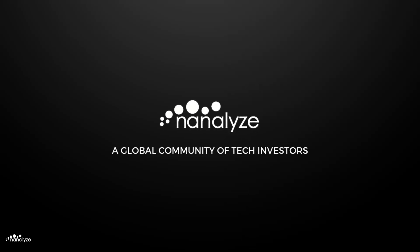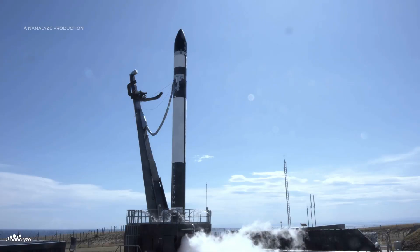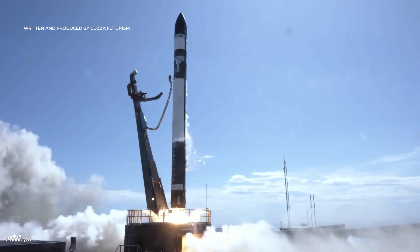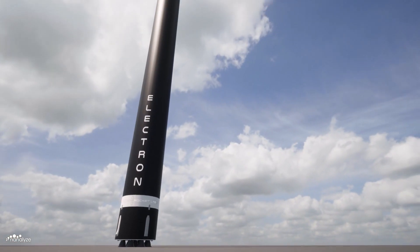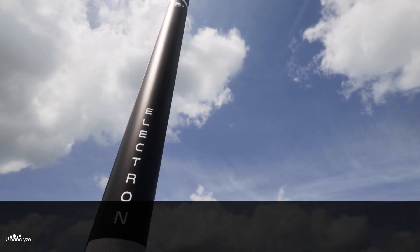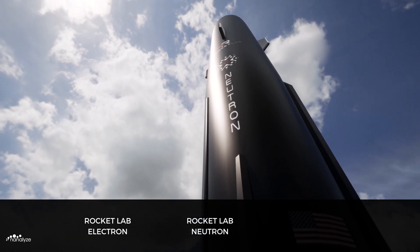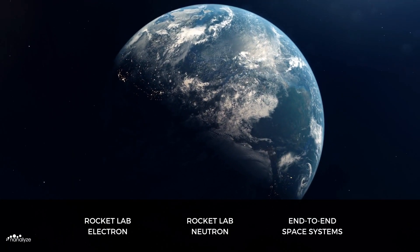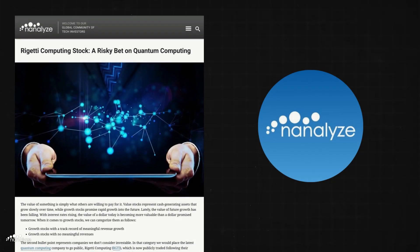While Elon Musk's SpaceX is pursuing some of humankind's most challenging endeavours, a little-known aerospace company called Rocket Lab is quietly building a satellite launch and space systems empire. In this video, we unearth the secret behind Rocket Lab's Electron workhorse and Neutron spacecraft, and explore how Rocket Lab's use of vertical integration will soon enable low Earth orbit domination.